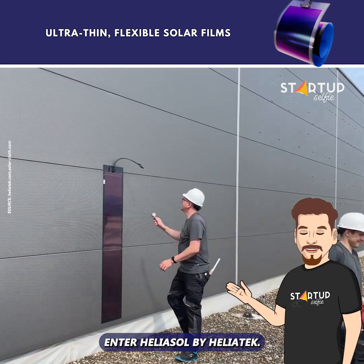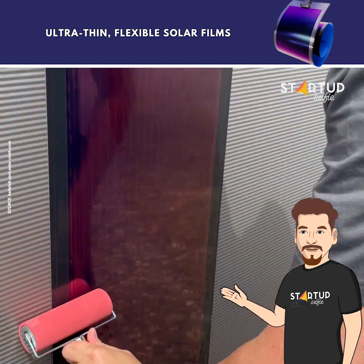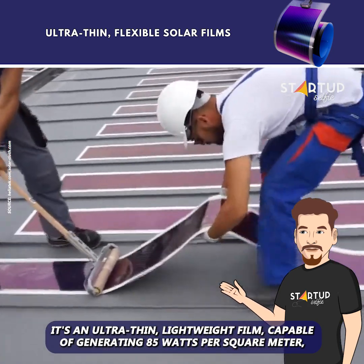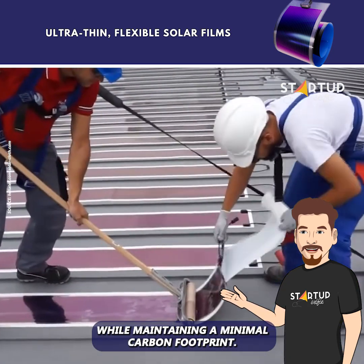Enter Heliosol by Heliotech. It's an ultra-thin, lightweight film, capable of generating 85 watts per square meter, while maintaining a minimal carbon footprint.